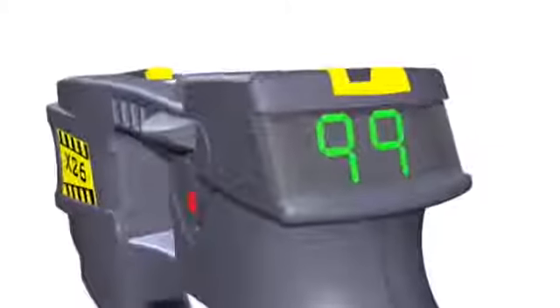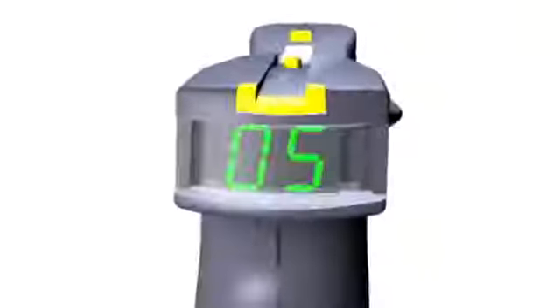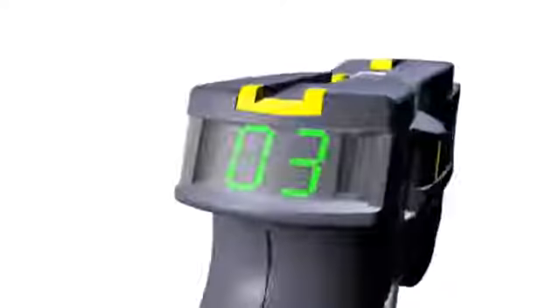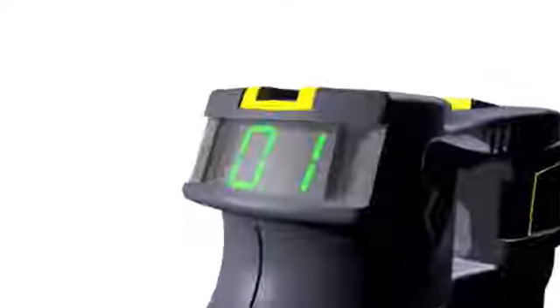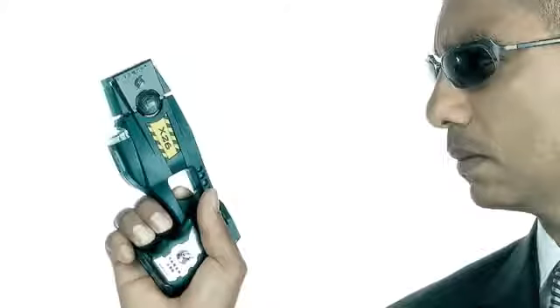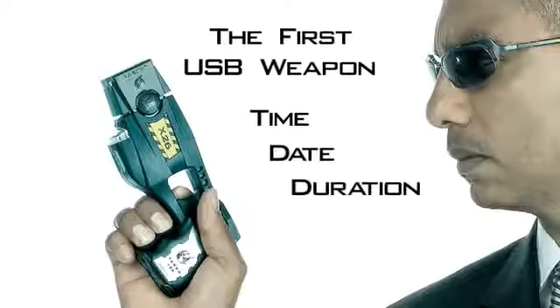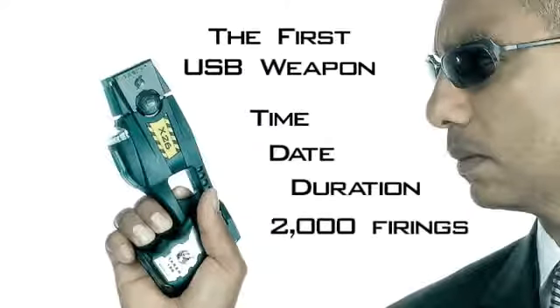The central information display shows the exact percentage of battery life and the time to completion of each energy burst. Integrated laser sighting and low-intensity lights designate the target and provide nighttime illumination. The X-26 USB data port stores the time, date, and duration of the last 2,000 firings of the weapon.